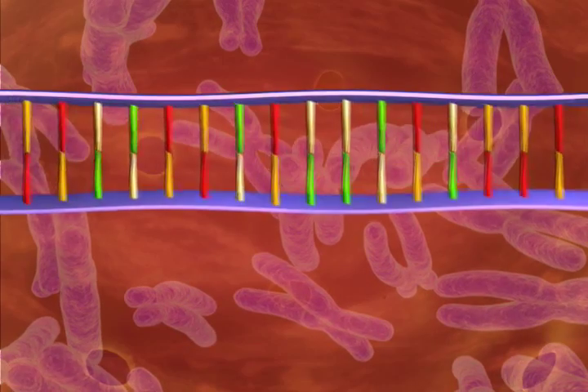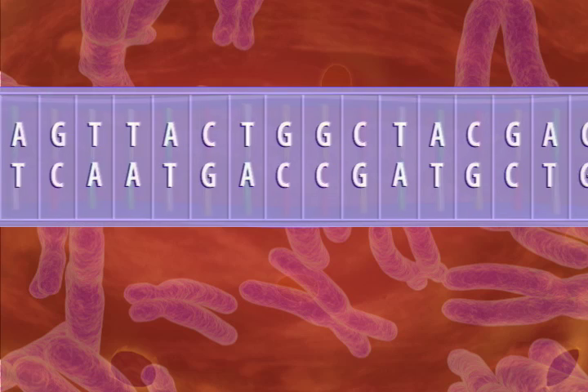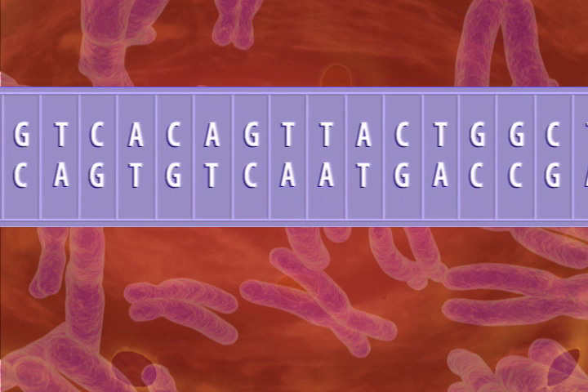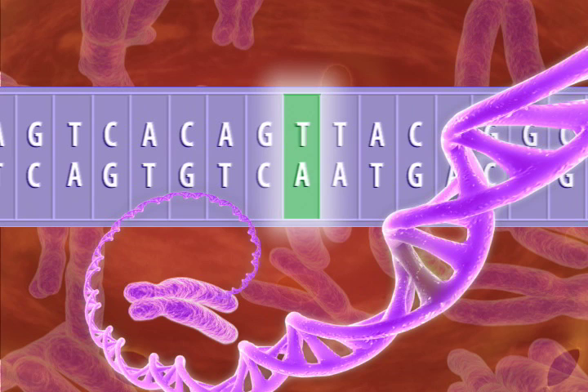DNA is made up entirely of building blocks that scientists abbreviate A, C, T, and G. The whole length of the DNA coil consists of these four letters in different combinations. But the spelling here makes all the difference — one C substituted for a T in the sequence can be the cause of disease.